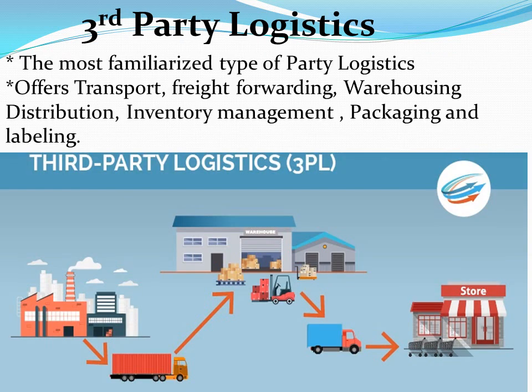Third-party logistics is the most familiar type of party logistics for most of us involved in supply chain management. It offers first-stage supply chain integration in the forms of transport and freight forwarding, warehousing including inventory management, cross-docking, packaging and labeling. A business can outsource all their transport, storage, packing and distribution of goods using a single third-party logistics company. Most 3PL companies are flexible so that a business can select to use as many or as few of their services depending on requirements.